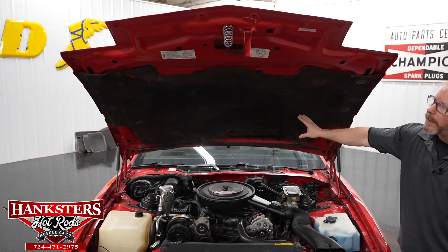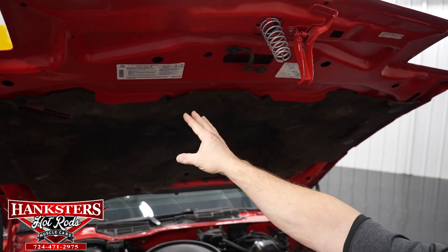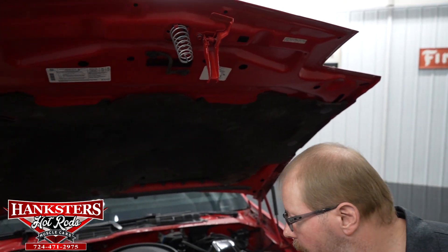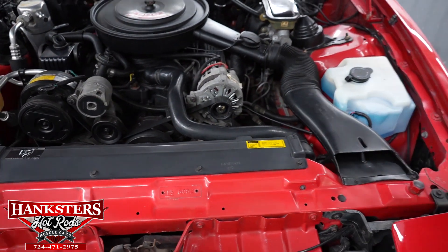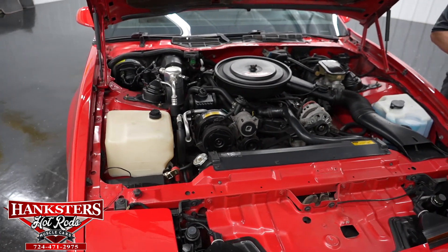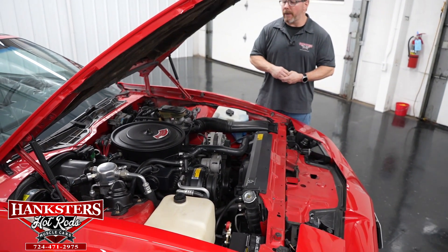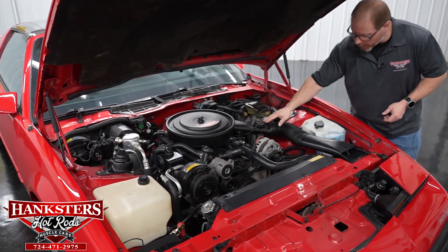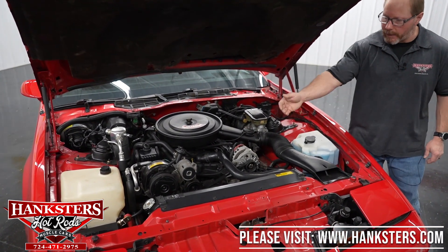First thing we're going to notice is underneath the hood — all of your hood insulation is all present and intact. You've got the original decals all the way, including your emissions and stuff like the AC and belts. Here are your belts on the top of the radiator hold-down — all of that stuff is right here and present. As far as the motor goes, this is the original numbers-matching motor — the 5.0 liter 305 Turbo Fire fuel injected motor. You can see it's running the factory air cleaner assembly, all tubing and snorkels underneath, all present and fastened down.